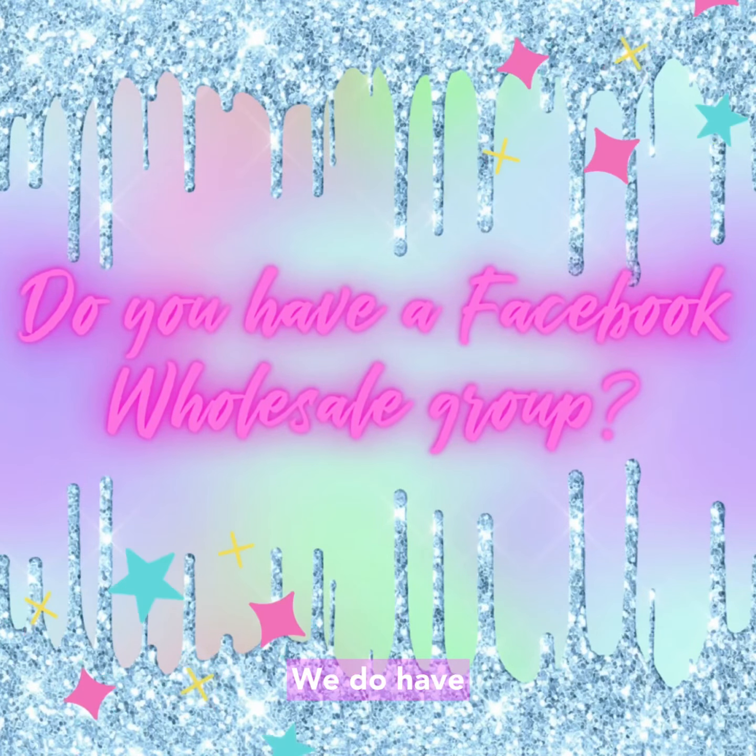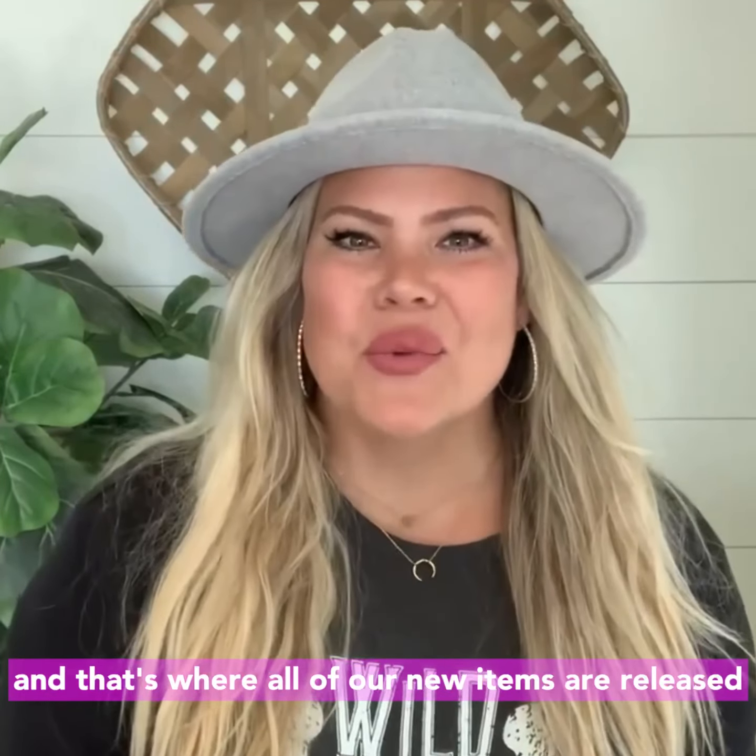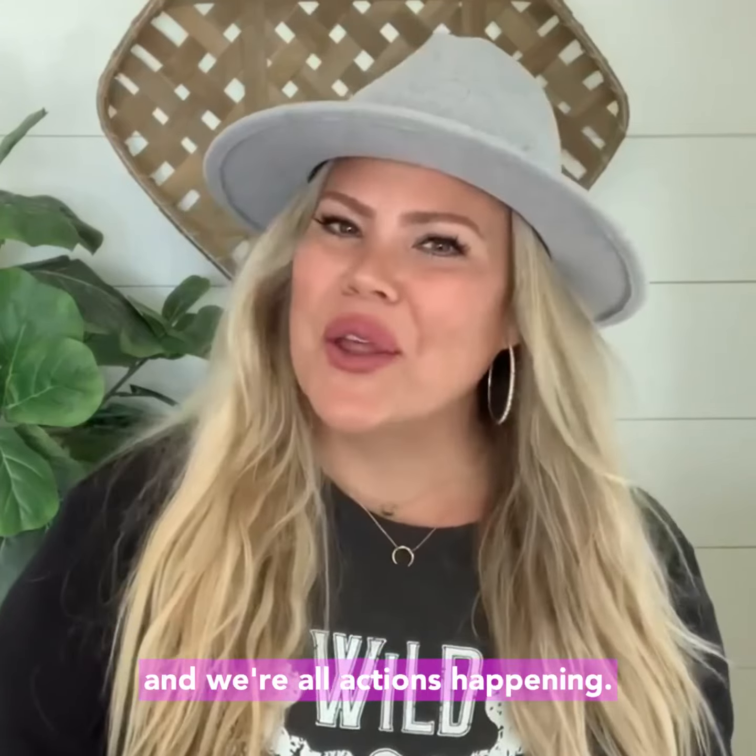Do you have a wholesale Facebook group? We do have a wholesale Facebook group called Blakely and that's where all of our new items are released and where all the action's happening.